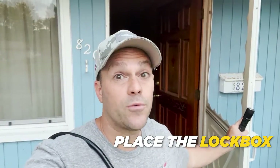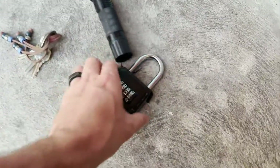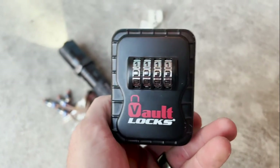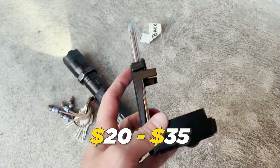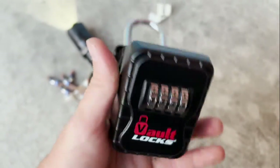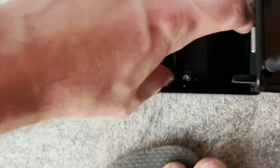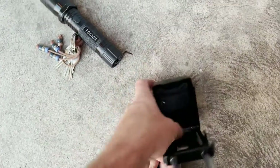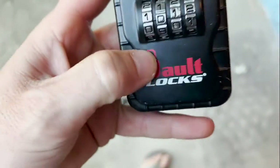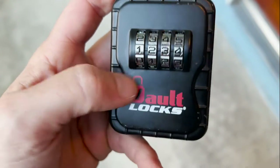I'm gonna place a lockbox. Lock boxes are great and so easy to use. They come set with all zeros typically. I get these for about eight dollars and fifty cents in bulk — I buy a hundred at a time. If you go to Home Depot you're gonna pay about 25 or 30 bucks. For your first deal just buy one or two. What you do is take this little piece out and move this lever, and that will allow you to change the code.